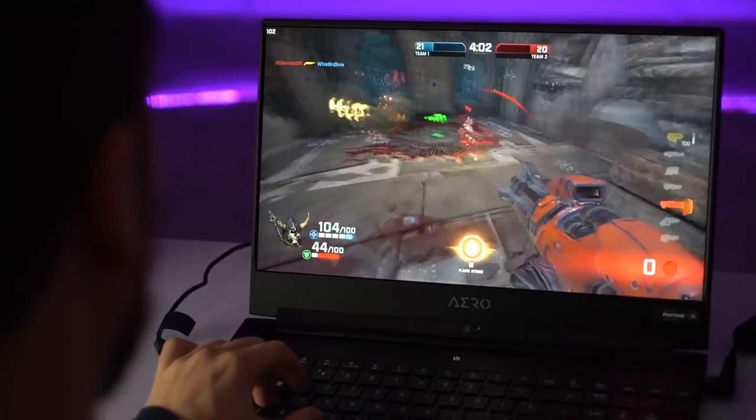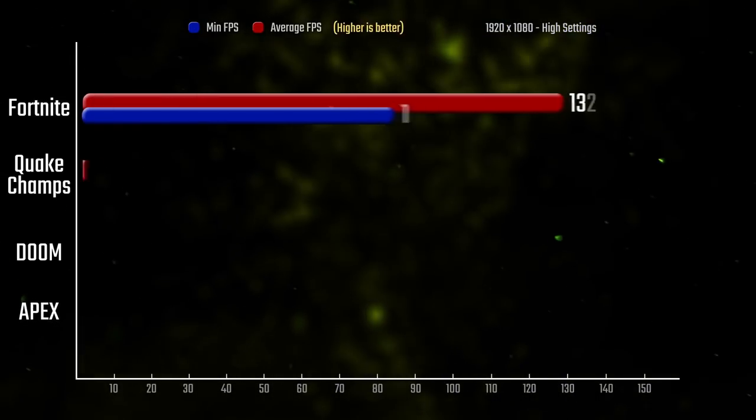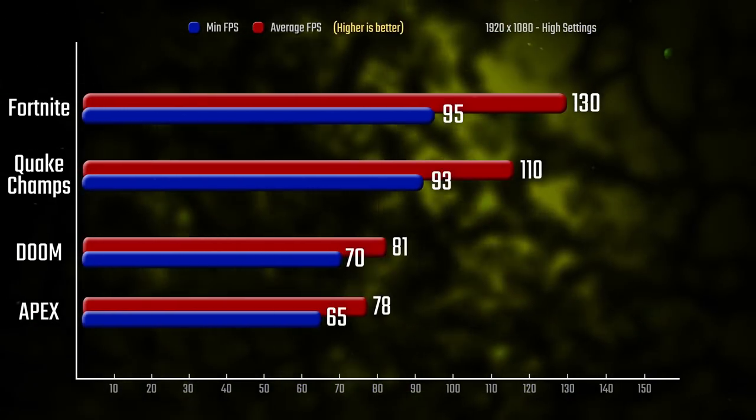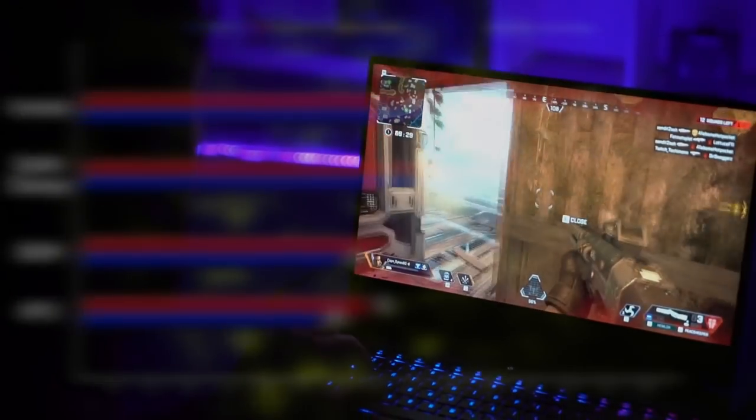Games ran amazing. With an RTX 2070, you'll be able to comfortably play any modern title at great frame rates. The noise of the laptop fans maxed out at around 50 decibels, which is actually pretty quiet.